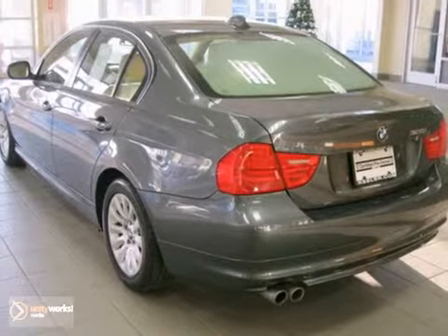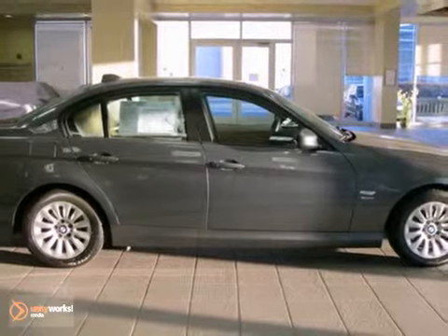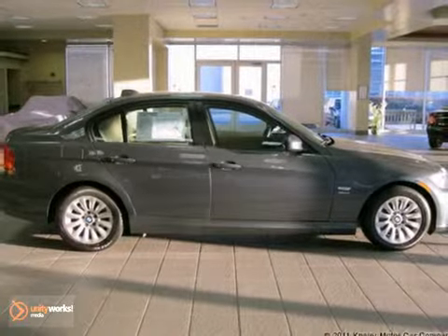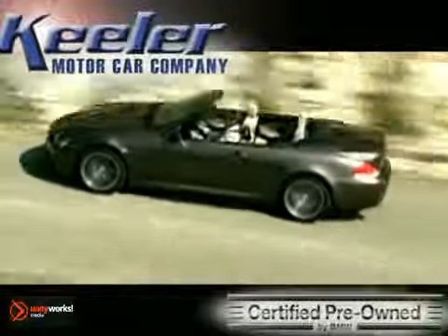As with all of our vehicles, it is CARFAX certified. For more information, please call us at 800-474-4197. Keeler BMW looks forward to assisting you with your vehicle purchase. Call us today to schedule a test drive.